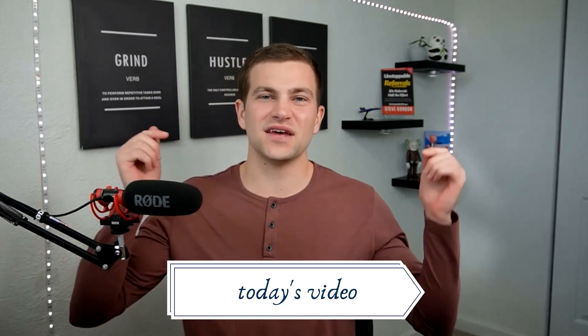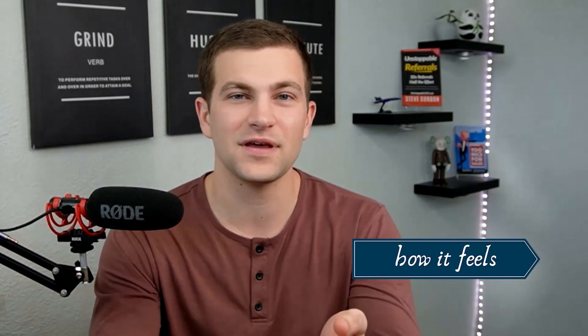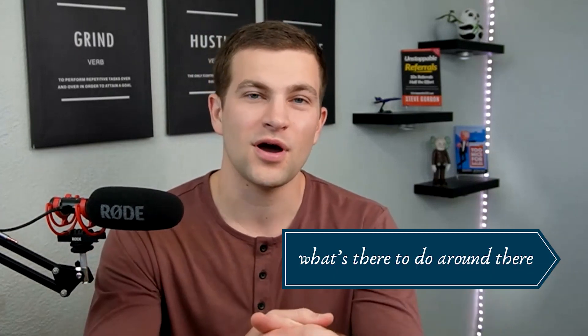Hi everyone, my name is Austin Tidings. I'm a local real estate agent in Virginia Beach in the Greater Hampton Roads area. In today's video, we are going to discuss the neighborhoods Malibu and Birchwood. This video is made for if you want to know more about those neighborhoods. We're going to discuss the neighborhood, how it looks, how it feels, the area, the schools, the crime, the shopping, and what's there to do around there.